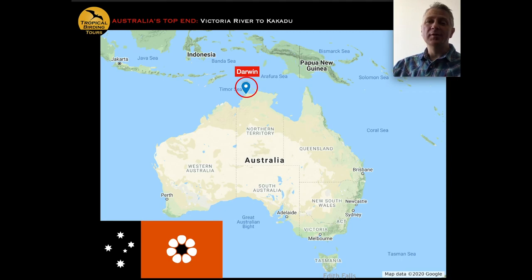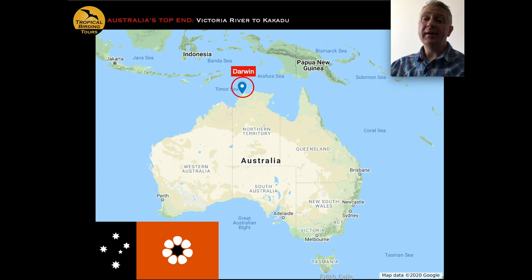So the nine-day tour starts and ends in Darwin — you fly into Darwin. On day one we arrive and then spend the afternoon birding around Darwin. Typically people arrive the day before, get some rest in the morning, then meet up for lunch and head out birding.